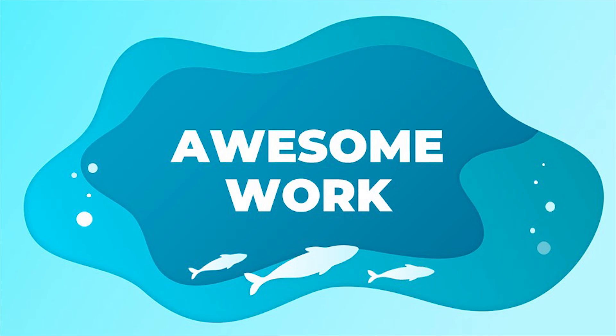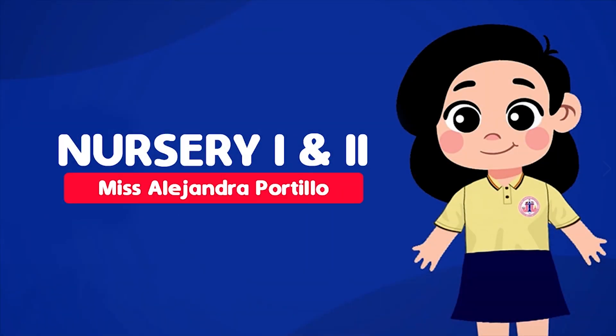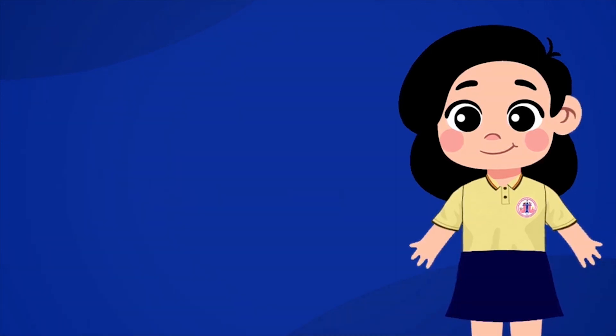Awesome work! Keep practicing and see you next time. Bye-bye!